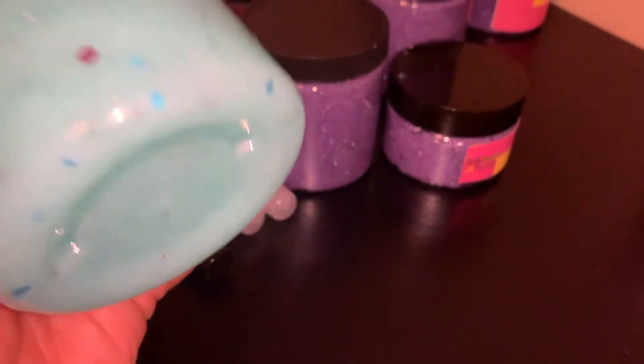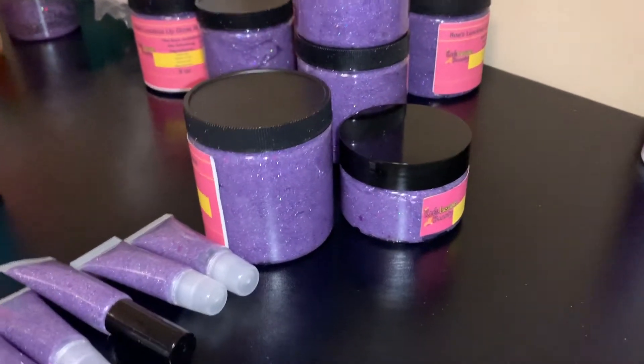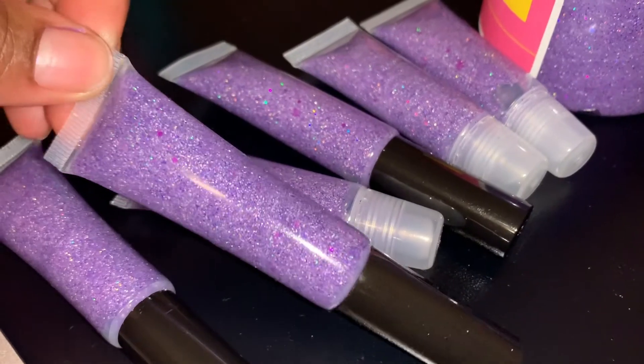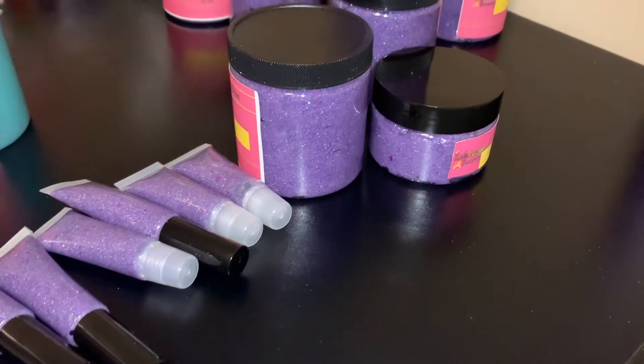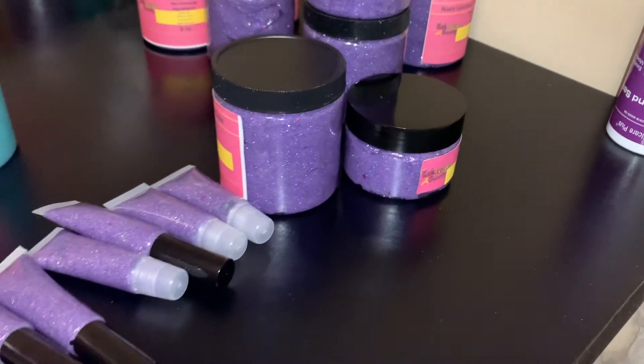This is the last mermaid blue I have and I will not be bringing it back. So if you want to stock up on your mermaid blue, now is the time. I know a lot of people love my mermaid collection — it was a really good seller — but we must move on to bigger and better things. Go ahead and purchase your color because my Instagram drops be going ham.